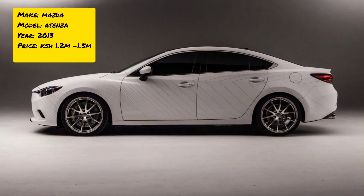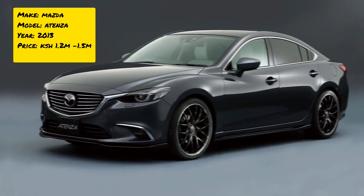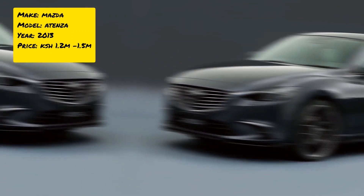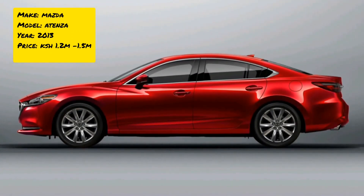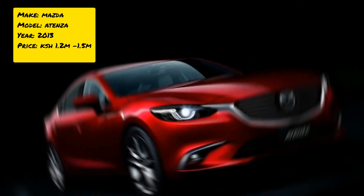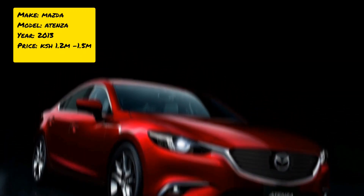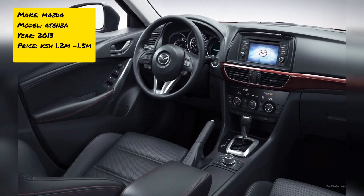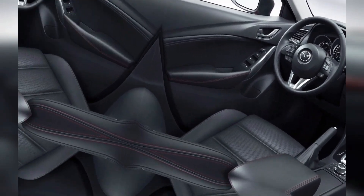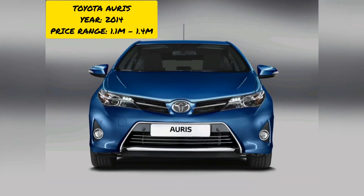This car is fairly fuel economical, doing 13 to 14 kilometers per liter. It has a very sleek, modern design and is spacious and comfortable — the headlights and grille give it a great look. Spare parts are now readily available in Kenya as Mazda has really grown in the country. The price range is 1.4 million to 1.7 million Kenyan shillings.